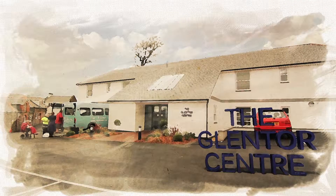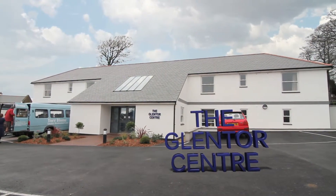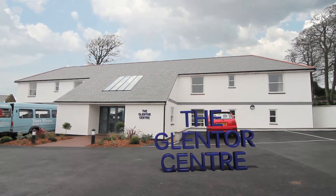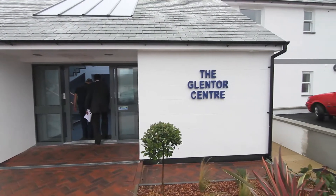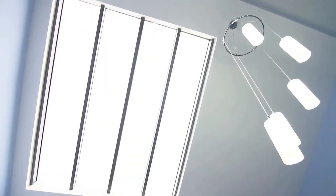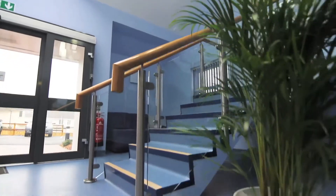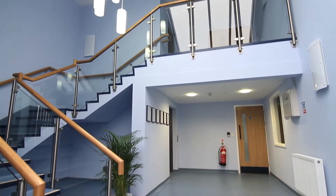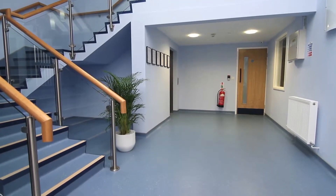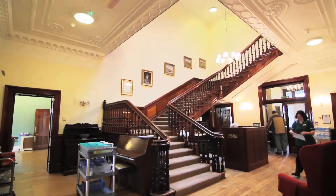Welcome to the Glentor Centre, a purpose-designed and built home located in Hartley, Plymouth. We provide specialist care for elderly sufferers of dementia. Set up in response to a demand for secure 24-hour specialist dementia care, the Glentor Centre is part of the renowned Tor Home and is set amongst the same glorious surroundings.